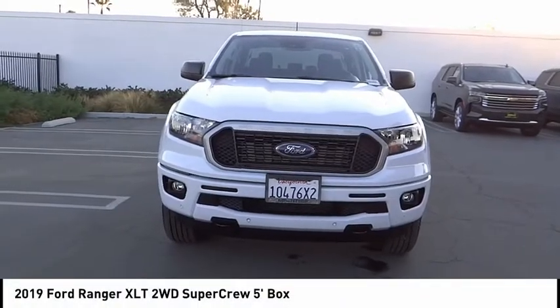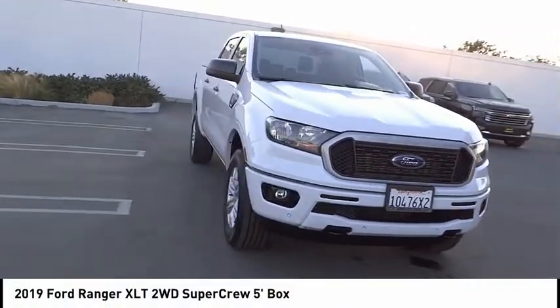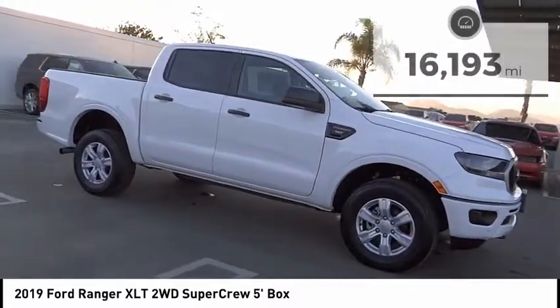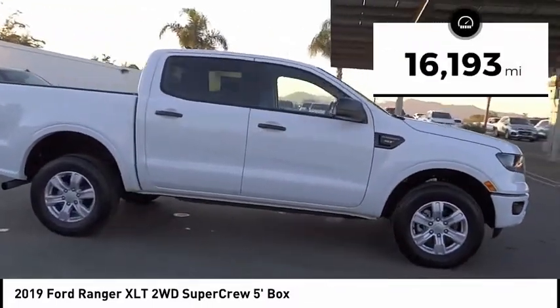We are pleased to show you the 2019 Ranger. Tough inside and out, Ranger proves its mettle. This vehicle has less than 20,000 miles.